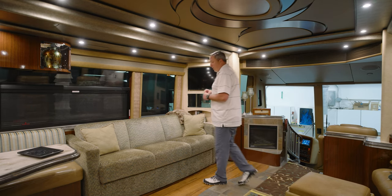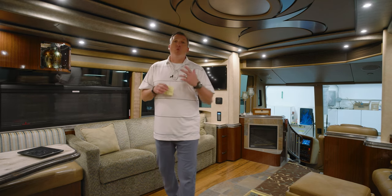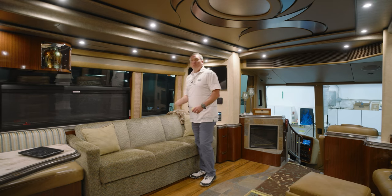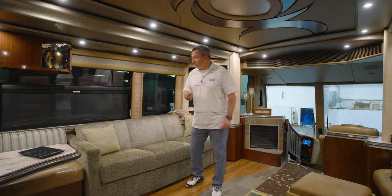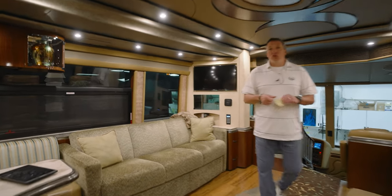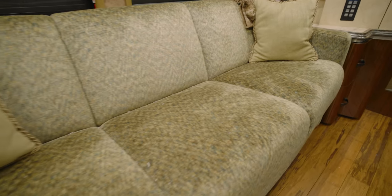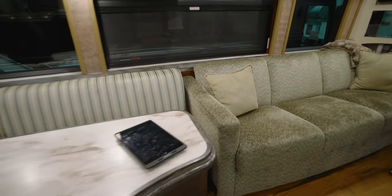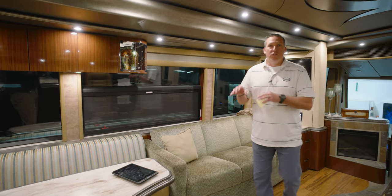Here we are — 1223. This is a great coach. I got to spend some time with the owner in this coach. One of the things they're going to do is there's some green in this coach, and that green is going to get eliminated — I think it's a great choice. See this sofa? It's completely going to go leather. All new sofa is going to be installed. That's really going to spice up this salon.